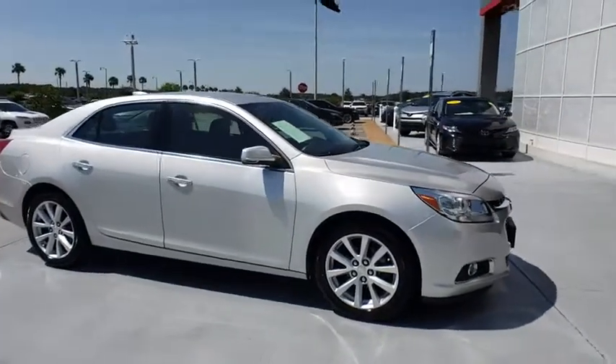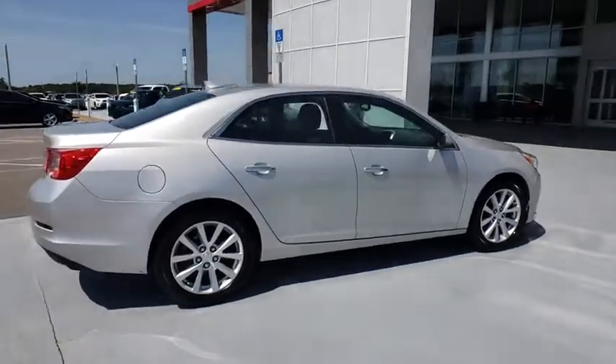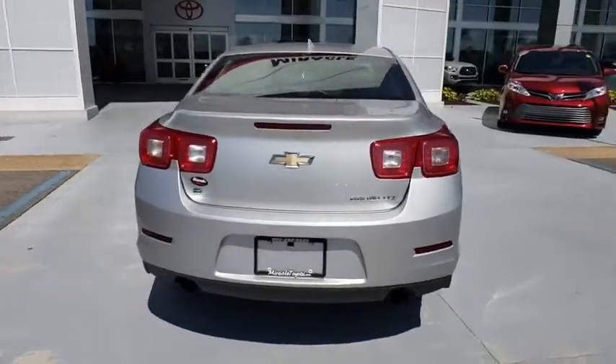The 2015 Chevrolet Malibu — a combination of performance and fuel economy. The Malibu is a great commuting car, and this vehicle has less than 80,000 miles.